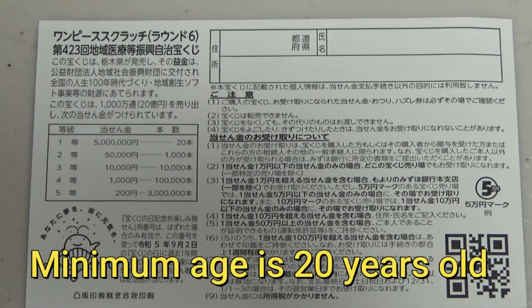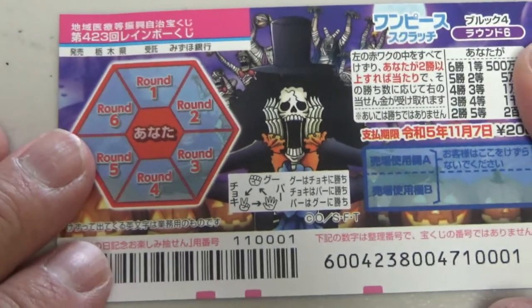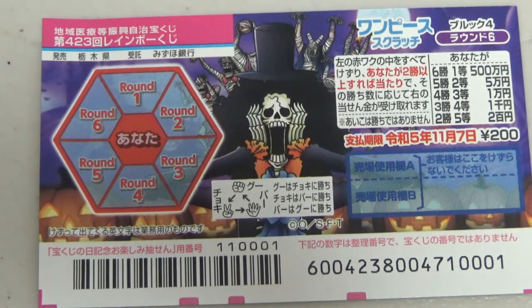All winnings are tax-free in Japan — even foreign tourists can play this game, and students as well. I've got one ticket, so wish me luck! If you win big, you need to go to Mizuho Bank to claim this ticket.